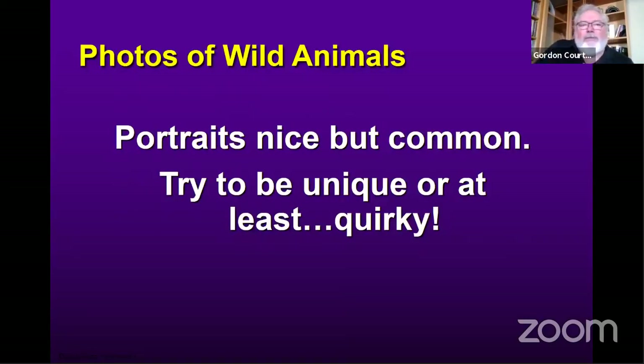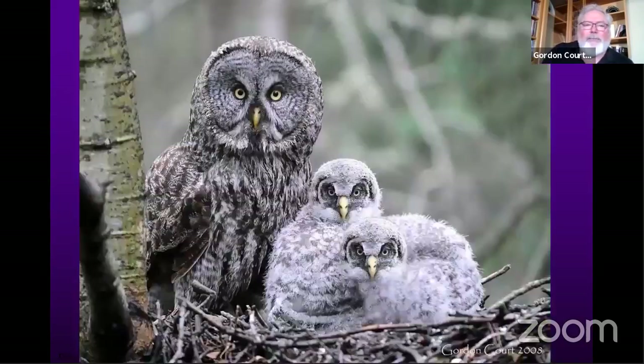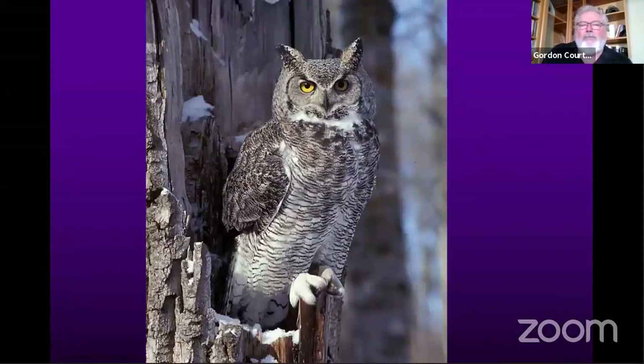Some advice for photographing wild animals: portraits are nice, but try to be creative, unique, or at least quirky. A nice photograph of birds at the nest is a portrait but not that unusual or creative. A single bird just sitting there — here's a great horned owl in winter — but if you adjust your image and your position, maybe make it a little more creative. In this case, just by moving around a tree and working the bird so it's in a position where you can make a more creative image when shooting the picture.